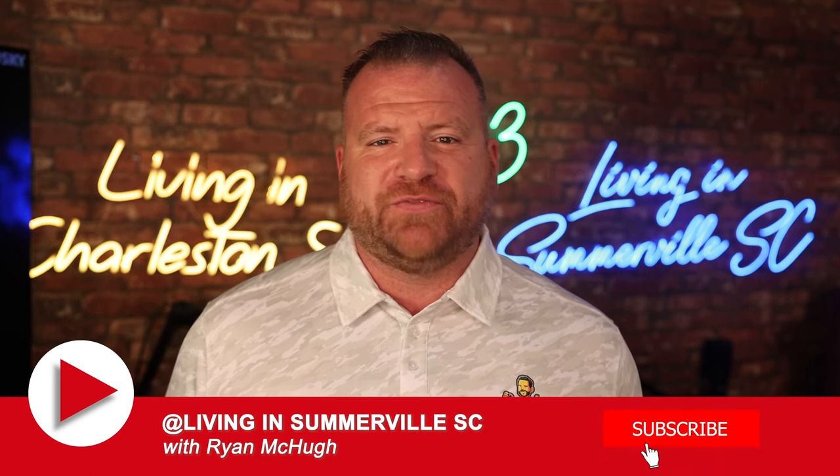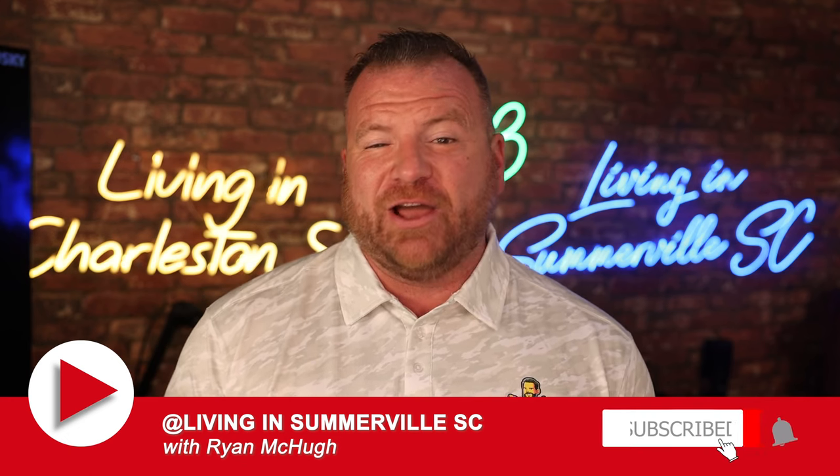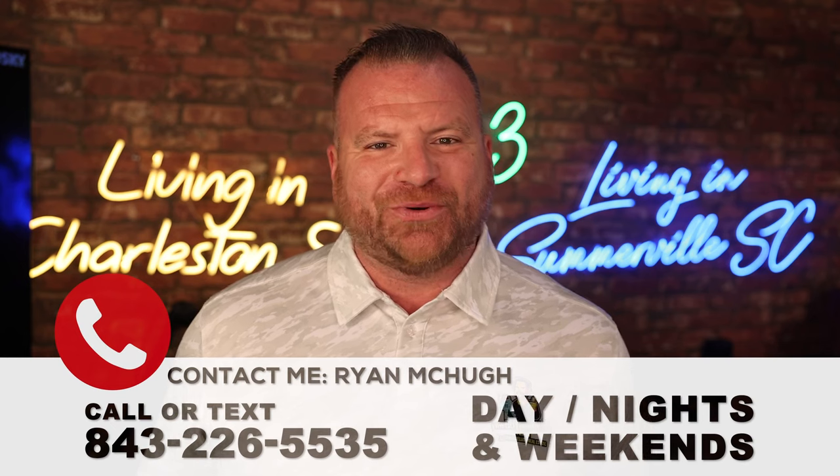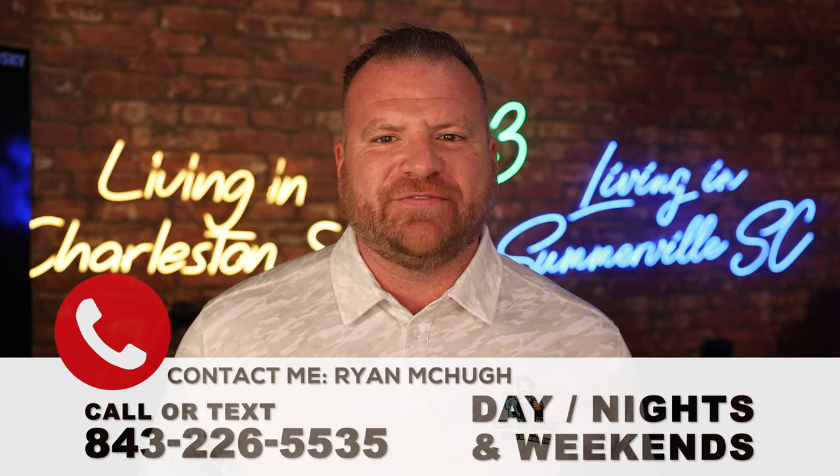If you're interested in learning more about life, work, leisure, shopping, and socializing in Summerville, don't forget to subscribe to my channel and hit that notification bell so that every time I upload a new video, you get notified. I'm helping people all the time — I absolutely love it. Feel free to reach out. I can help you too. If you're looking to buy a home here in Summerville, I'm your guy: 843-226-5535.